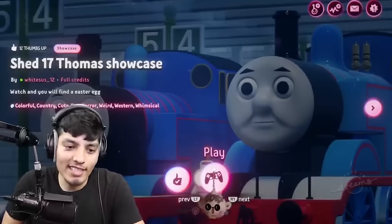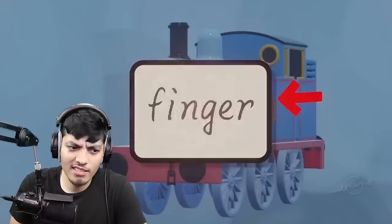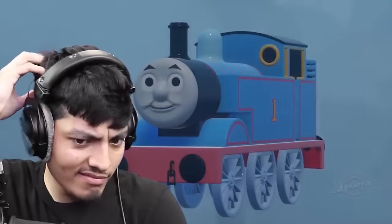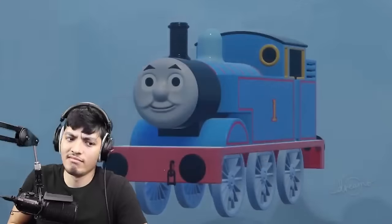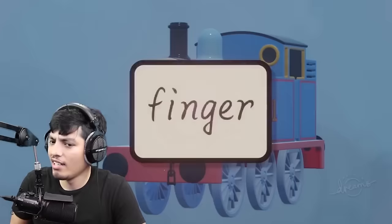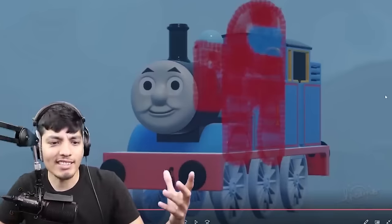Alright, 17th Thomas showcase. I have no idea what the heck that was. It was like all over the place — it was just pure madness and chaos, bro.